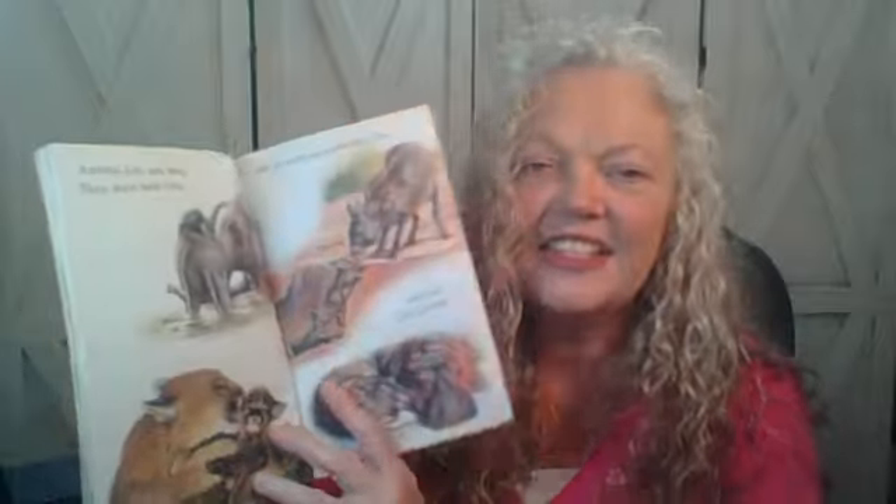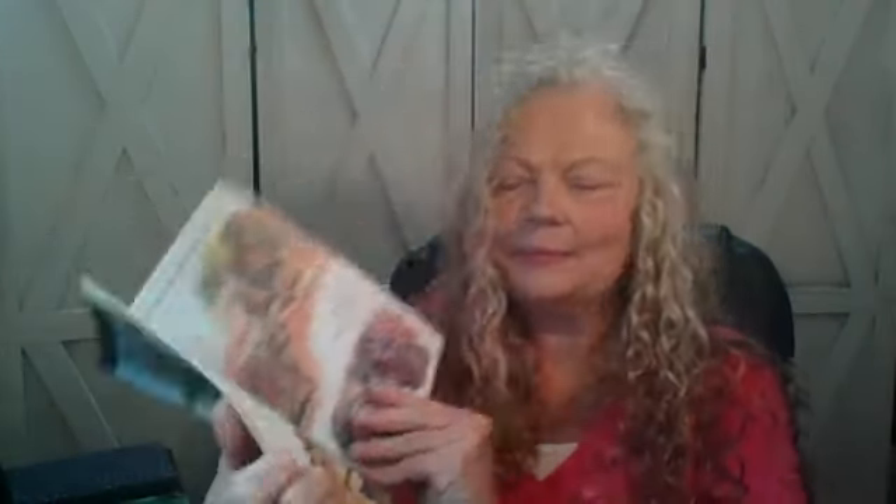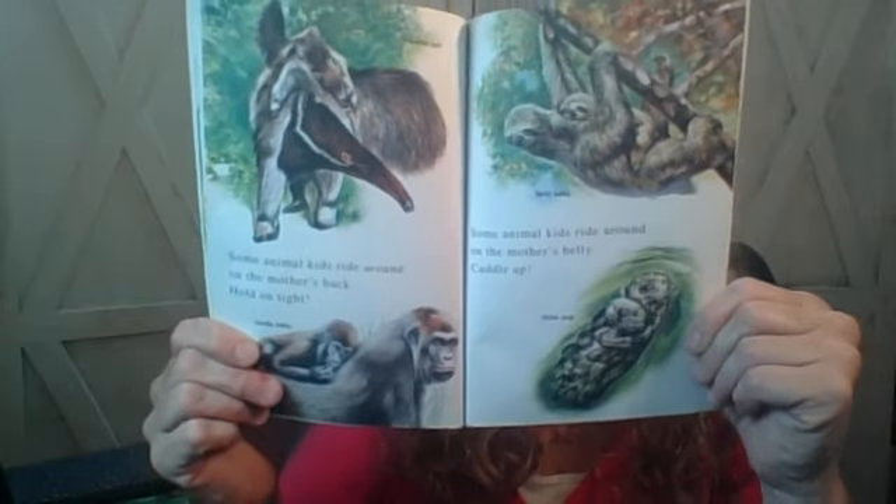Animal kids are busy. They have bath time and lots of come-out-and-play time, and nap and rest time too. Some animal kids ride around on the mother's back. Some animal kids ride around on the mother's belly. Come up, sweetie! When it's time to go to sleep, some animal kids get hugs and snuggles. All tucked in. Good night, kids!